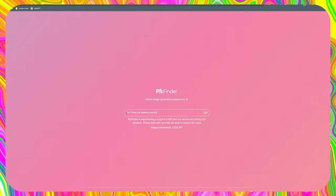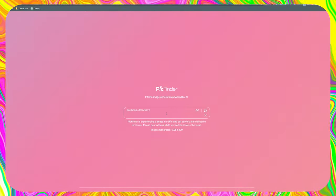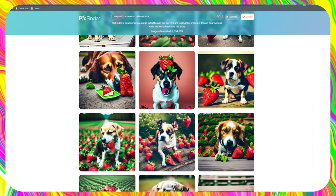To get started, simply go to the website and put in a prompt. Let's say we enter the prompt 'Dog Eating a Strawberry Photography' as an example. And as soon as we hit the button, the photographs begin to generate, and they generate extremely quickly.